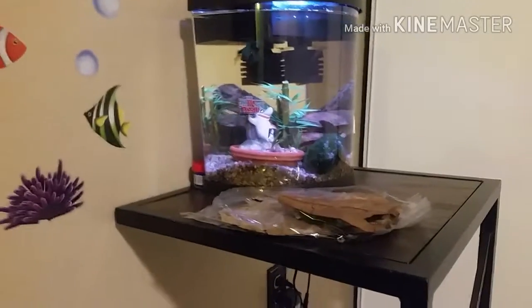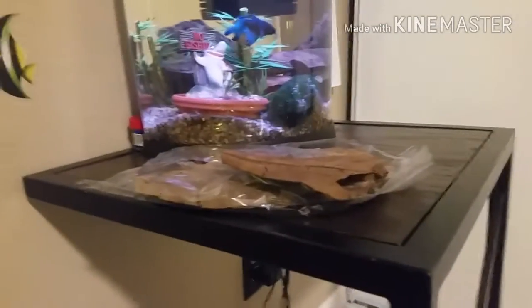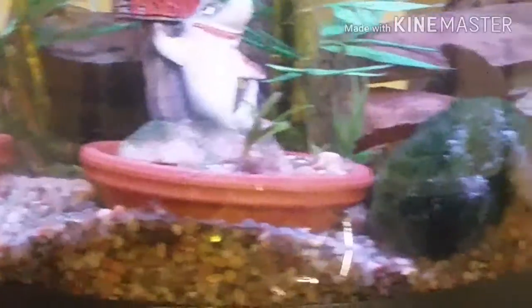I'm showing the tank here, and I'm also going to have a little informative part in this video that I try to include in every video. I'm back at the 3.5-gallon betta and ghost shrimp tank — and yes, there is a ghost shrimp in there.